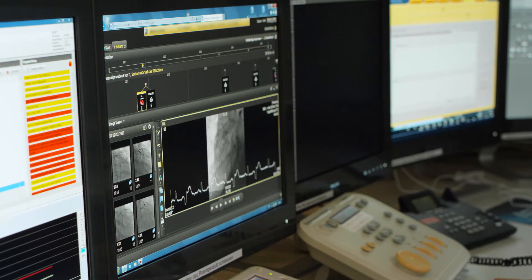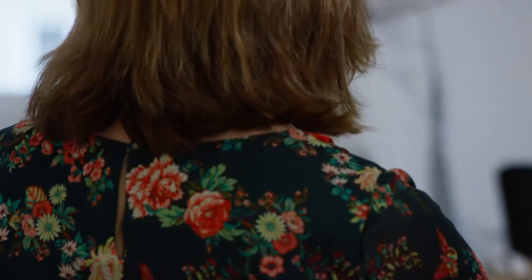Because we have far easier access to all our cardiac images, we can make a quicker clinical decision and go on with our work.